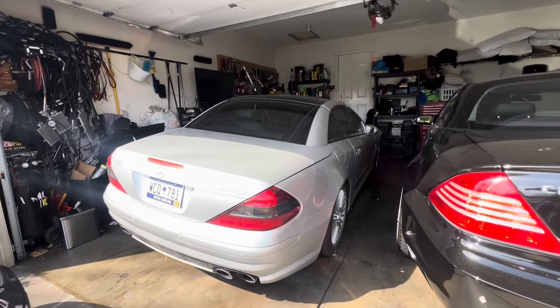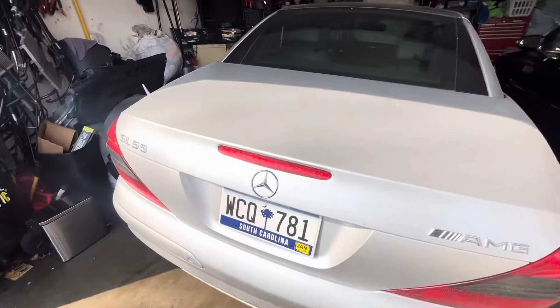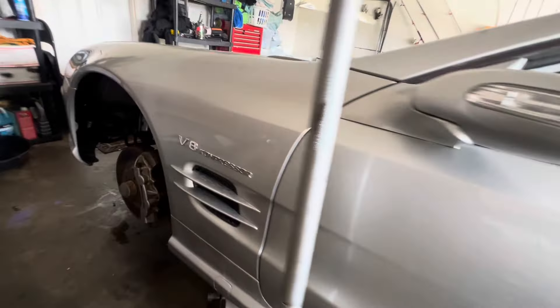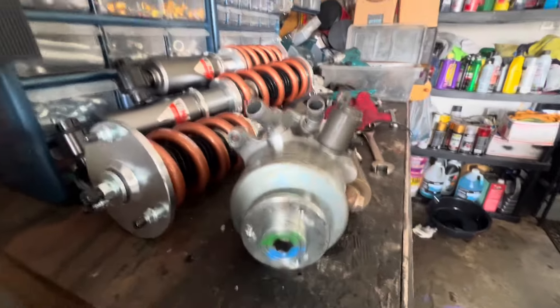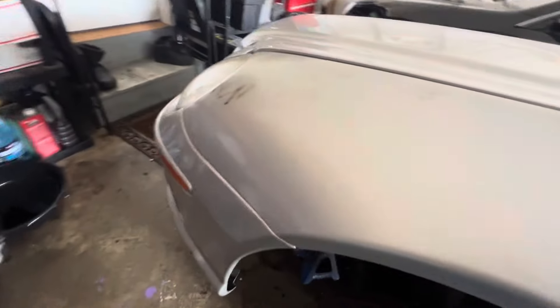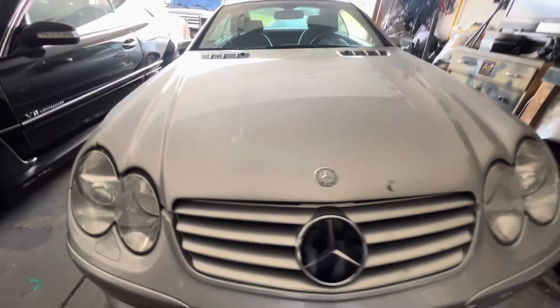The SL 500, 55, 63, and 65 all come with ABC — Active Body Control suspension — and they are problematic. That's why this car is lifted on one side: the suspension is being worked on. The ABC is actually being swapped out for coilovers. These are with the Swift spring upgrade; the springs are optional for the higher performance coilover upgrade. This is a newer ABC pump that was recently installed on this vehicle, but it has been removed in favor of a standard power steering pump.